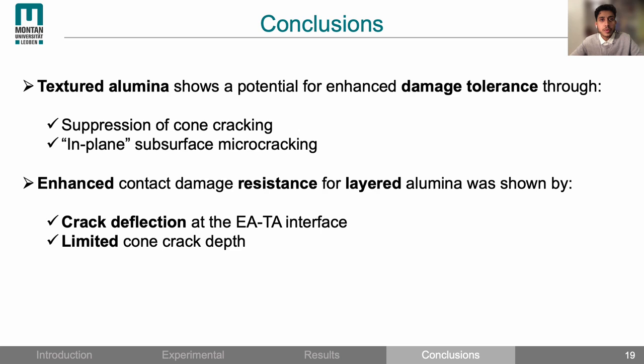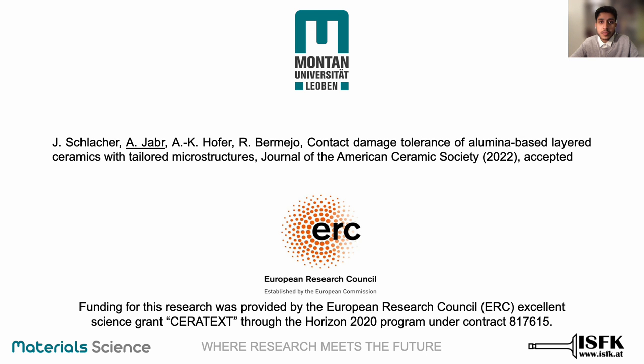In conclusion: a textured microstructure changes the damage behavior from concentrated classical cone cracking to distributed subsurface micro cracking, which can enhance damage tolerance. Layered alumina demonstrated the ability to deflect cone cracks and limit their depth regardless of applied load, with further damage absorbed by the internal textured layer. If you are interested in this work, you can read more about it in our paper submitted to the Journal of the American Ceramic Society. Thank you for your attention and I'm happy to take any questions.